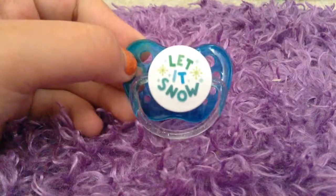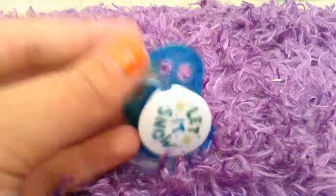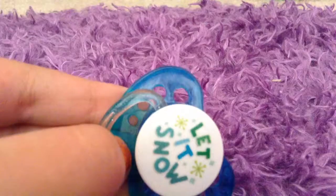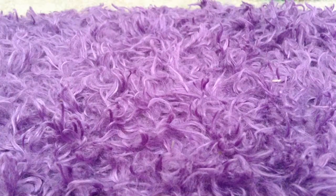Let me look on here — it says 'NIP' right there. You're probably not going to be able to see it. So comment down below if that is actually a brand — I don't know, I don't remember.